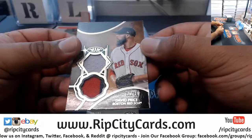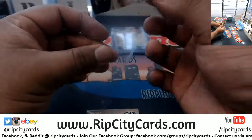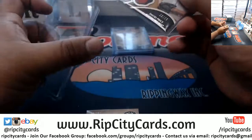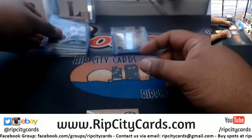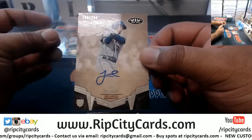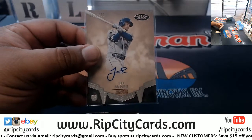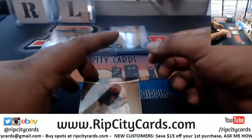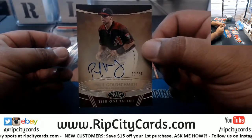Let's see what we got here — David Price 15 to 25 dual relic Red Sox. Looks like Rodney Hood got hurt. Hopefully nothing serious because he's been balling this series. Jeff McNeil rookie autograph to 250 for the Mets. Number 30 out of 60 — Paul Goldschmidt with the D-backs auto.